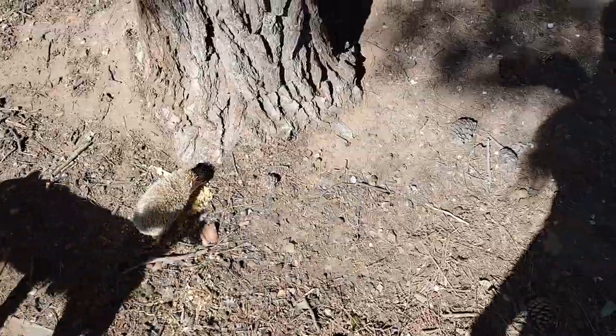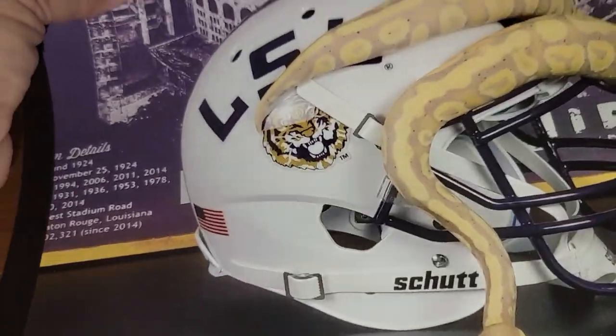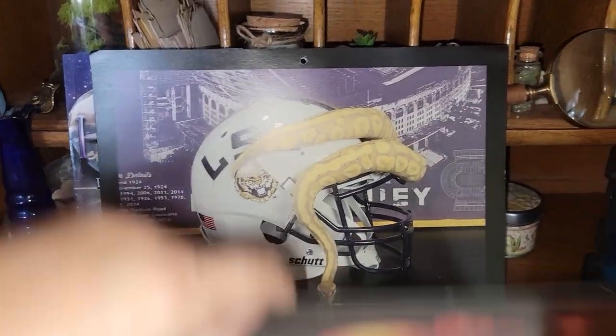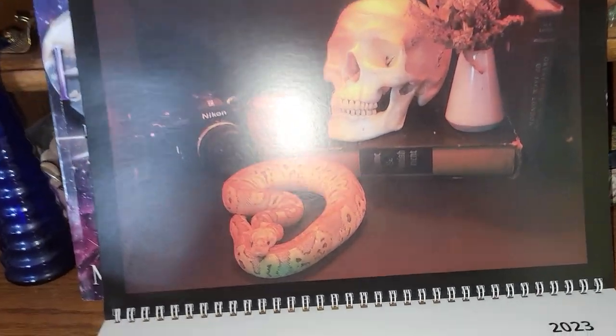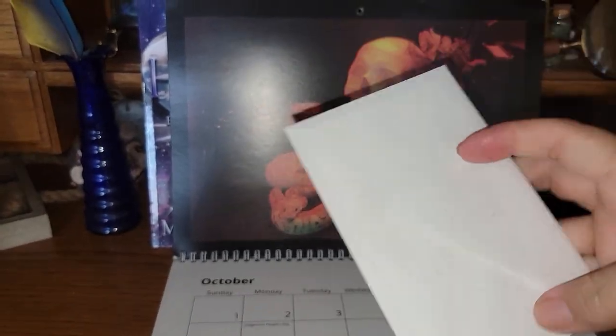Look how gentle and sweet Cairo is with everyone. August: back to school, September is football season — I get it. So beautiful, lovely calendar. If you have any interest in ball pythons whatsoever, definitely check out Celtic Balls.